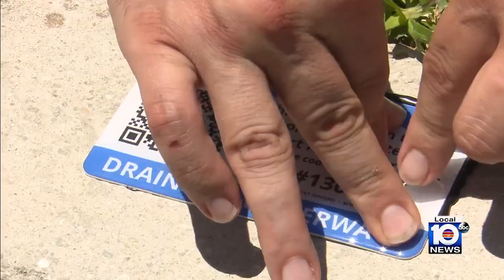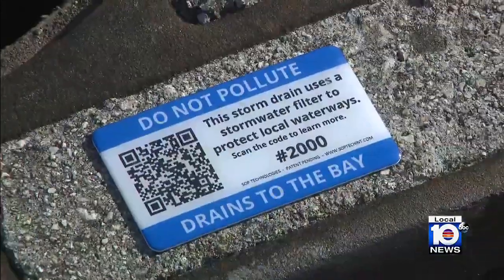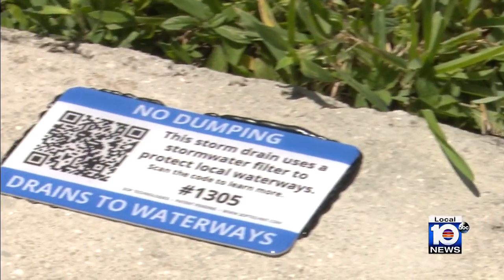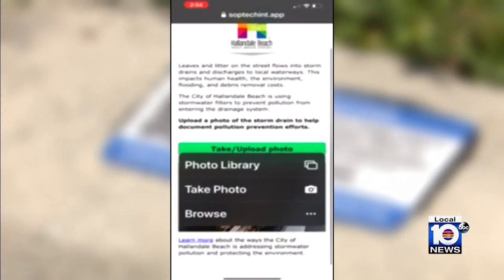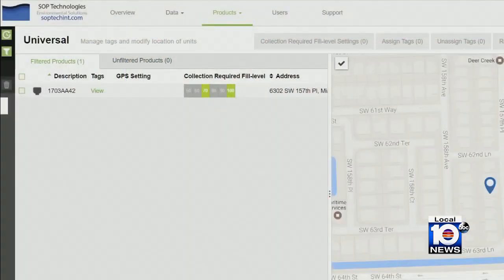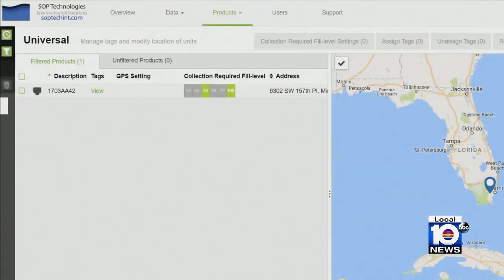The next step is addressing the root of the problem — where you have a hot spot of trash — and those are things that might take a little longer to address. QR codes on plaques strategically placed on sidewalks above each screen help residents learn about our pollution problem, engaging them to be part of the solution by reporting when the screens become cluttered with litter. A picture tells a thousand words, so they can easily upload a photo of what they're seeing, and that informs the city about what people are seeing in a specific area.